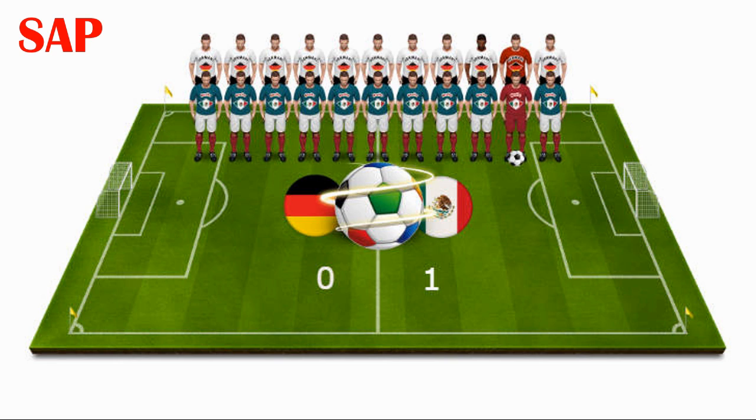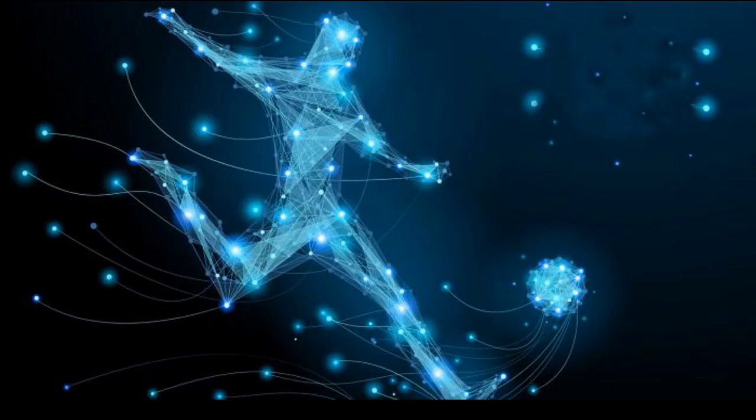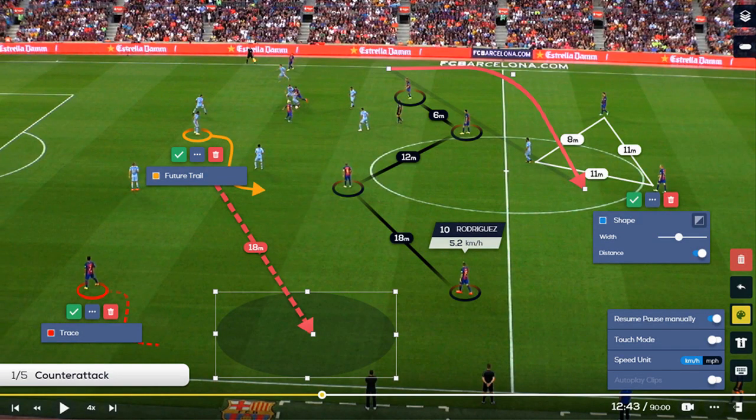SAP's involvement has transformed the football experience for coaches, players, fans, and the media, said Oliver Bierhoff, manager of the German national football team. Imagine this: in just 10 minutes, 10 players with 3 balls can produce over 7 million data points. With SAP, our team can analyze this huge amount of data to customize training and prepare for the next match.